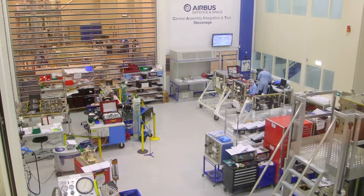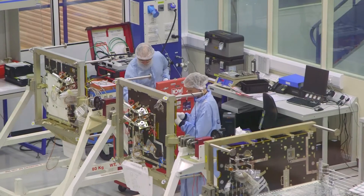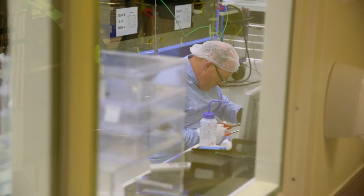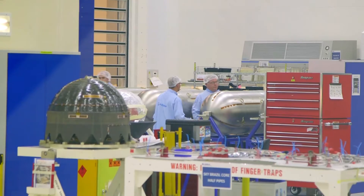In these various clean rooms down this corridor, different parts of the satellite are built. They have controlled temperature and humidity, and that ensures that there's no contamination or build-up of dust that gets into any of the components.